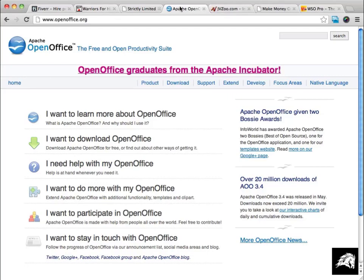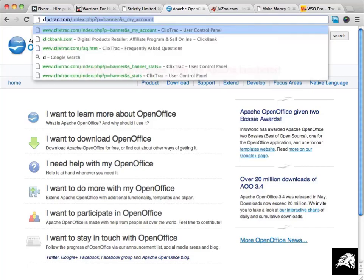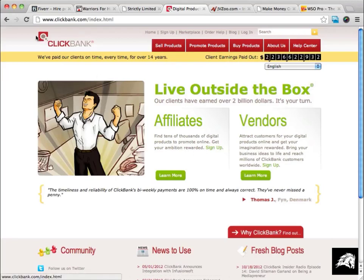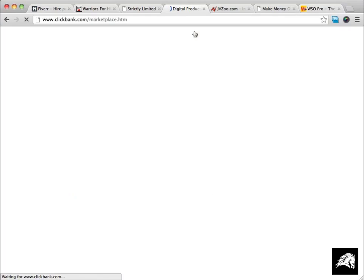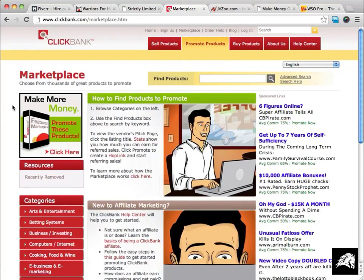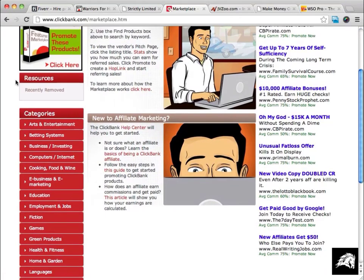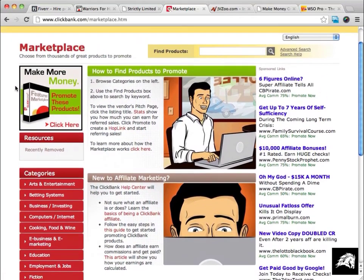Another site you should look at is ClickBank. ClickBank will give you all kinds of ideas for products and is another place where you can list your product for sale. You'll want to go into the ClickBank marketplace to find popular products in your category, or to help you find categories that are popular.